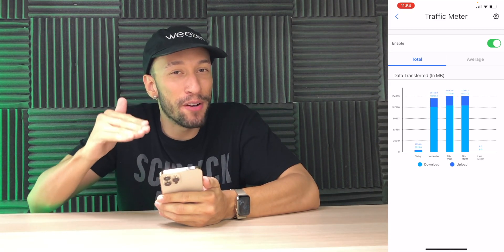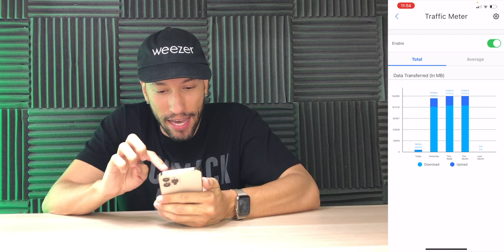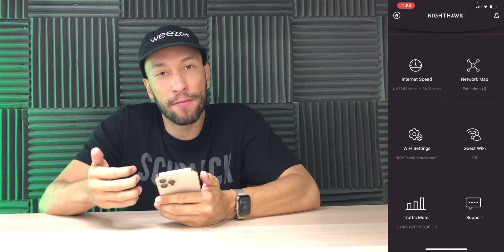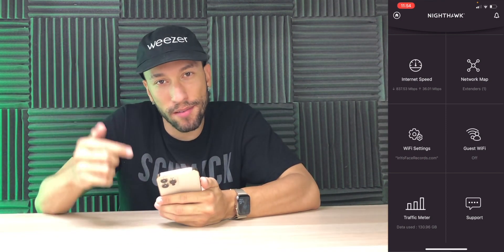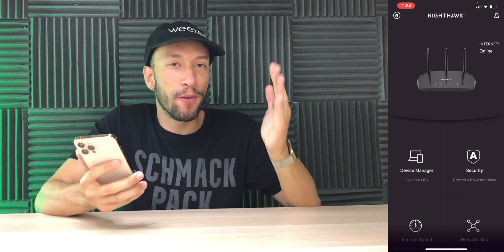One feature I like is the traffic meter — you can see exactly how much data you've used on your router. As you can see I've used about 130 gigabytes so far, which is pretty impressive. You can also set up a guest Wi-Fi network if you don't want to give out your main password when you have guests over. Every router does that, but it's nice to do it all within the app.